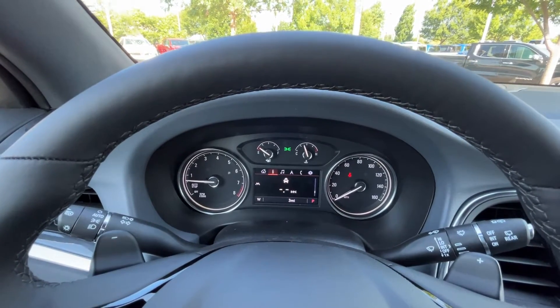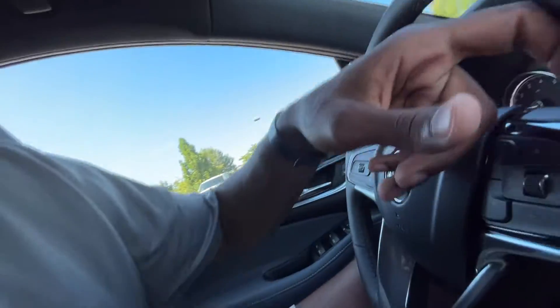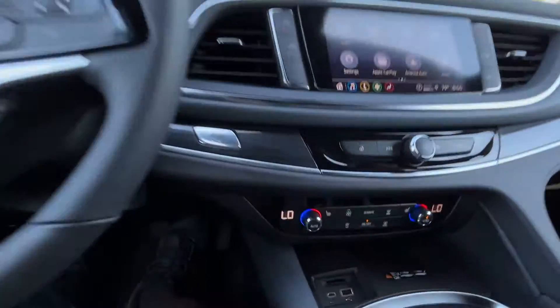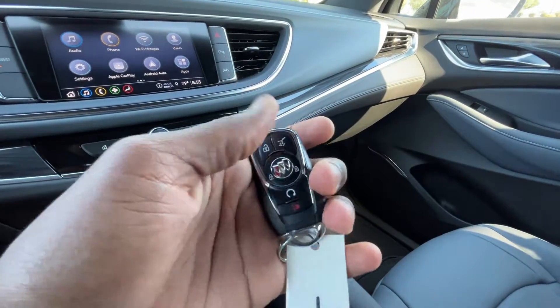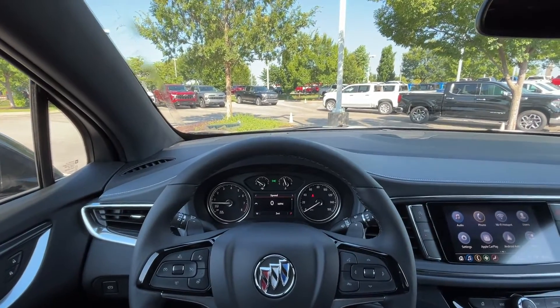Behind the steering wheel on the left side we can access our checklist and radio station presets, and on the right side we can toggle volume up and down. There's our push-button start, and here's the key fob with remote start. Next let's take this 2024 Enclave Essence with all-wheel drive out on the road for a test drive.